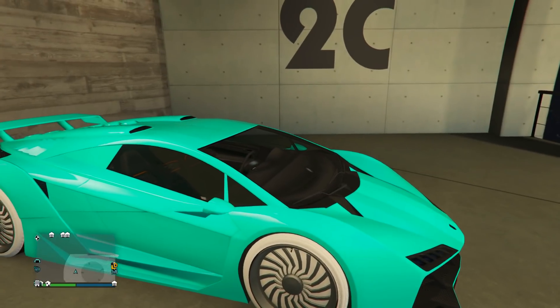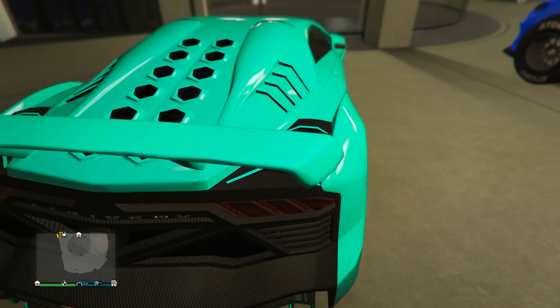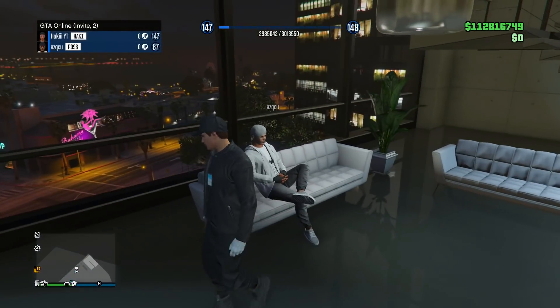For the final car we got the Zentorno with this awesome looking turquoise paint job. It's just a nice paint job with the ice white Benny's and then the Blankton on the back. Your final rating is 8.4.